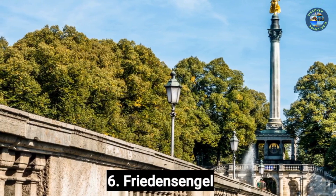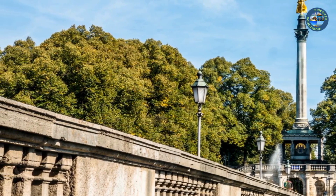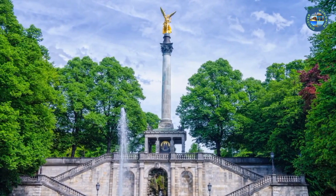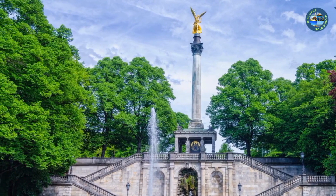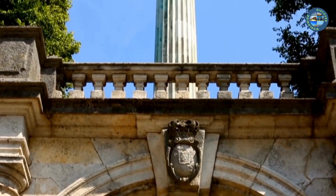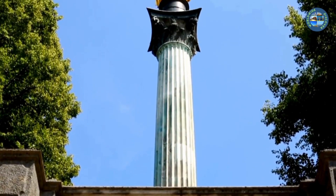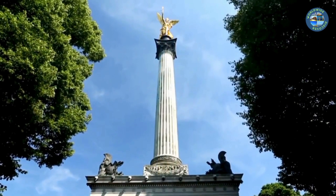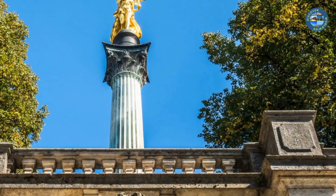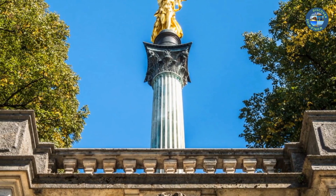Number 6: Friedensengel. The Friedensengel, which translates to Angel of Peace, is a monument located in Munich, Germany. It was built in the late 19th century to commemorate the 25 years of peace following the Franco-Prussian War. The Friedensengel is surrounded by a beautiful park, the Maximiliananlagen, which is a great place to relax and enjoy the scenery. The monument has a viewing platform at the top offering panoramic views of the city — you can climb the stairs or take an elevator. There is also a small museum inside showcasing the history and significance of the monument. The park often hosts events and festivals, especially during the summer months.